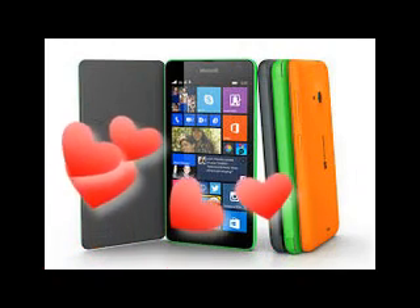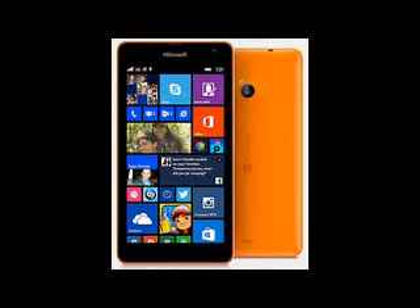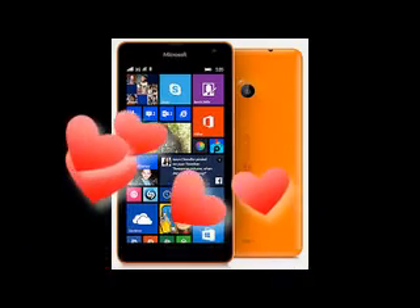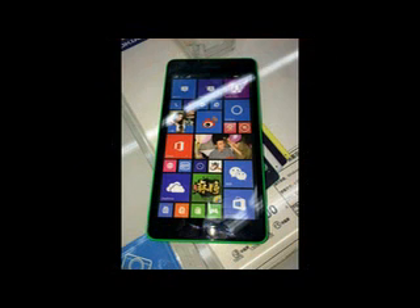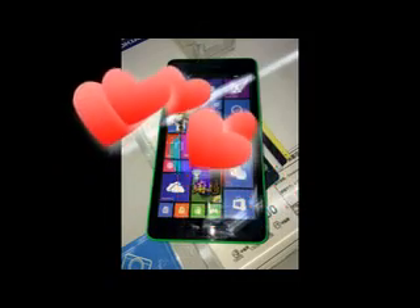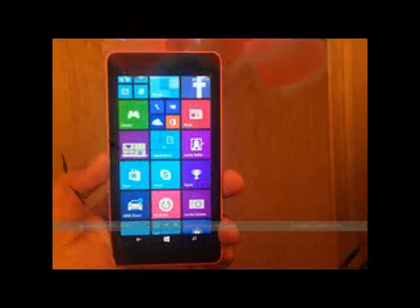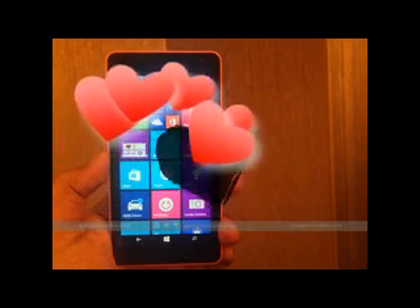Microsoft promises the Lumia 535 — both the single and dual SIM flavors — will last about 13 hours on 3G calls. We put this statement to the test and found it to be about right. The Lumia 535 Dual SIM packed enough juice to last just under 13 hours of 3G calling. We expect the single SIM model to have about the same endurance, because the dual SIM model we tested has only one SIM active during a call.